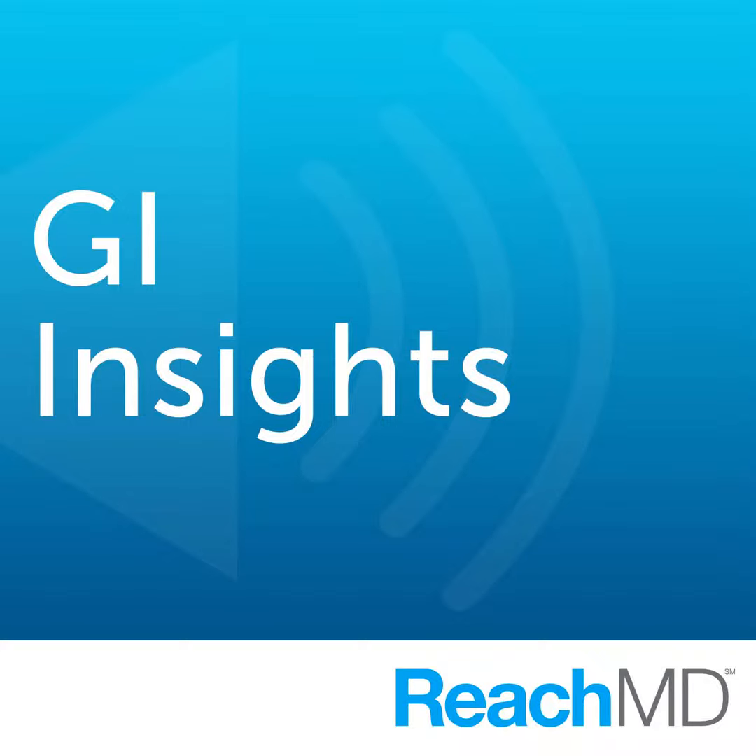Well, with those final thoughts in mind, I want to thank my guest, Dr. Phil Ayers, for joining me to discuss how we can integrate mixed lipid emulsions into clinical practice. Dr. Ayers, it was great having you on the program. Thank you, Dr. Turk. I appreciate it. This episode of GI Insights was an educational grant provided by Fresenius Kabi. To access this and other episodes in our series, visit GI Insights on ReachMD.com, where you can be part of the knowledge.